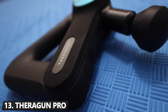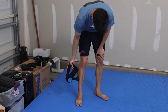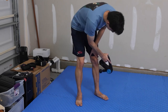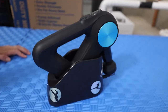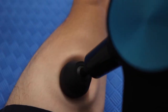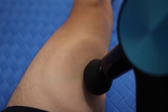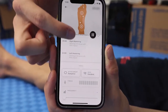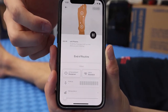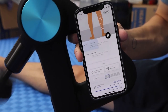Number 13: Theragun Pro. We're bringing in another quality gadget that's sure to come in handy when you're in recovery. The Theragun Pro is the brand's premier massage gun, and that comes as a result of its powerful brushless motor providing pro-grade muscle treatment for up to 5 hours. It's even rounded out with an OLED screen for easy adjustments, displaying the current speed that you're able to adjust on your phone using the brand's app.